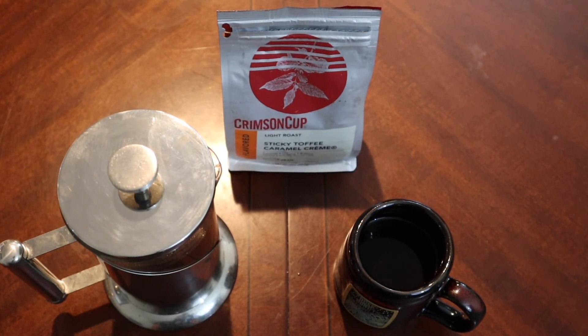So there we go — Crimson Cup Sticky Toffee Caramel Cream, their light roast. Support local businesses, can't say it enough. A lot of you have a local coffee shop or a roaster — support them, sincerely. You can look up Crimson Cup online, and there's also a website called Celebrate Local — an Ohio-based store that curates local things like coffee and hot sauces that you can order online.